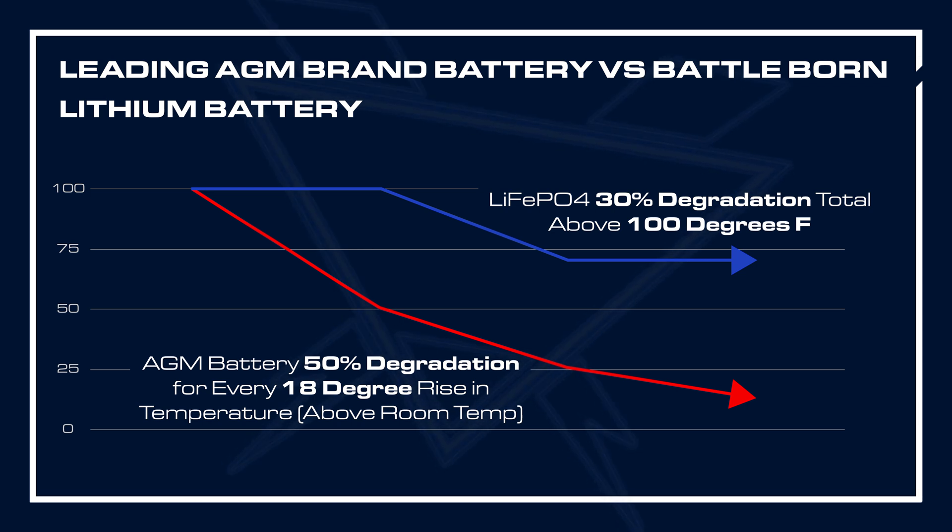for every 18 degree Fahrenheit rise in temperature above the battery's happy temperature, which is about room temperature. Whereas with Battle Born lithium-ion phosphate batteries, at temperatures over 100 degrees Fahrenheit, we only see a 30 percent degradation in overall life expectancy.